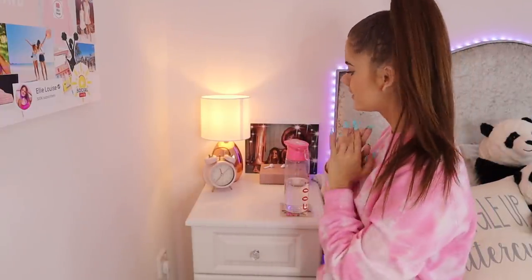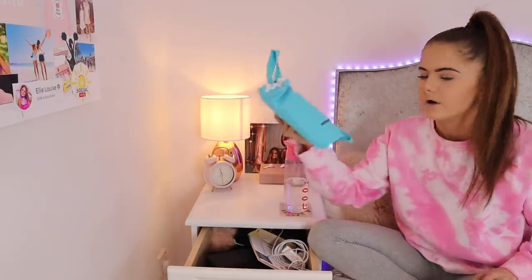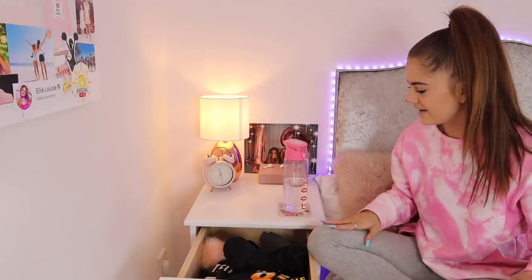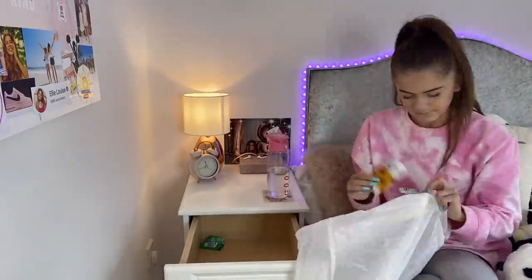I'm going to start with the top drawer, which I think is the worst. In here we've got everything from a pair of headphones to reusable bags and mail. I'm going to sort through and work out what to keep. I've emptied the top drawer completely and to be honest nothing really had a place — they were all just random things, so I don't think I'm going to put any of them back in this drawer.